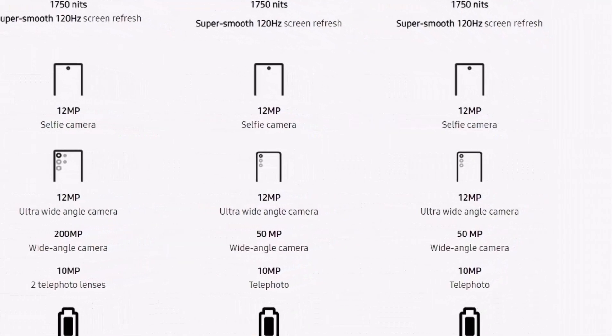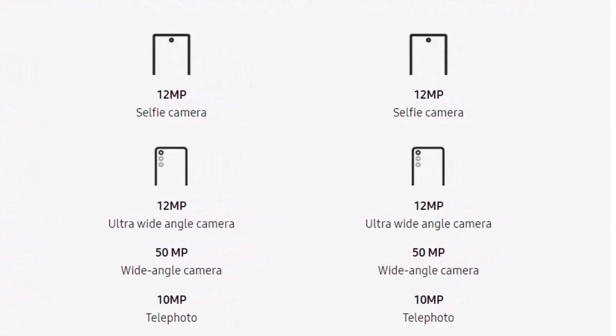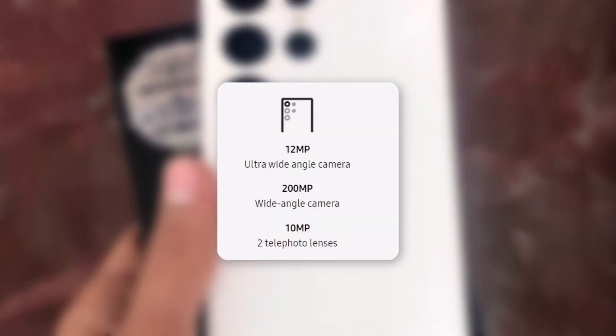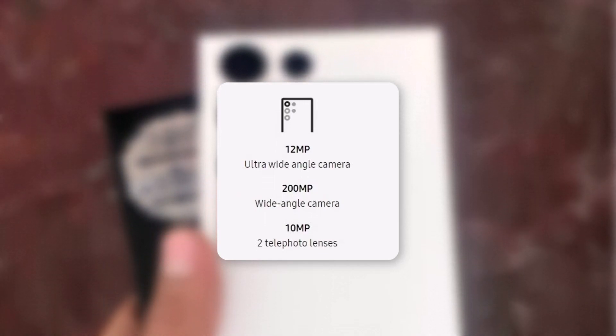Camera-wise, the S23 and S23 Plus are said to come with a triple camera setup with a 50-megapixel main, 12-megapixel ultrawide, and 10-megapixel telephoto. The S23 Ultra is said to come with four cameras on the back: a 200-megapixel main, 12-megapixel ultrawide, and 10-megapixel telephoto.